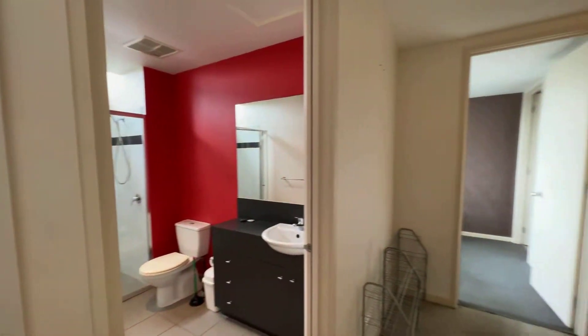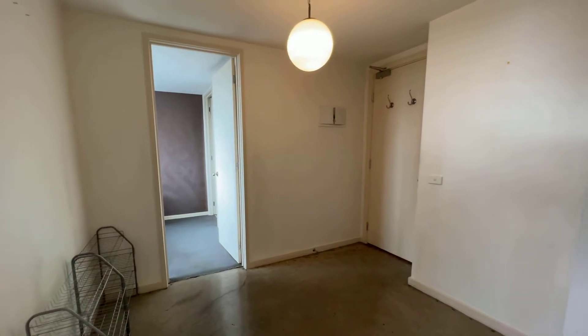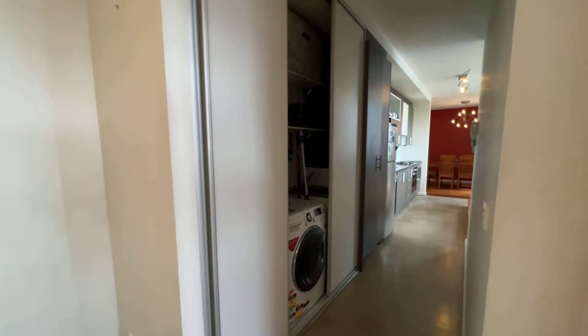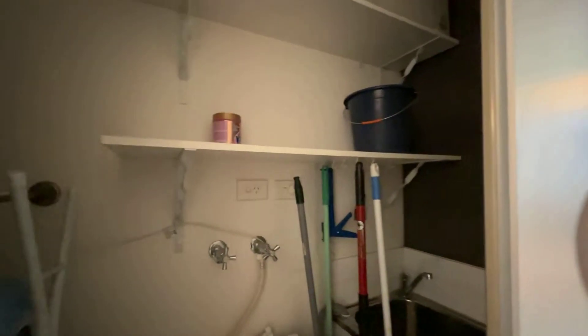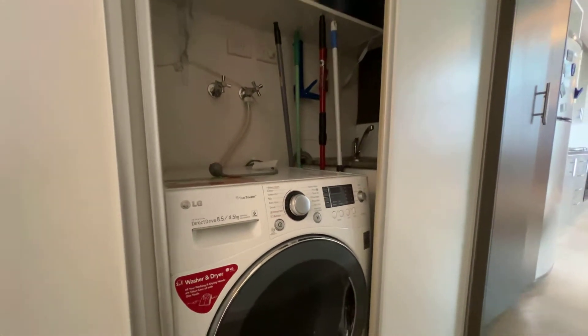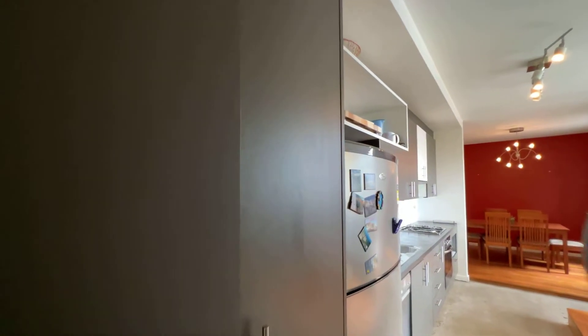Here is some space from the entrance, and then coming around here is the laundry area. Come with the washing machine and dryer, and also here is some cupboard space.